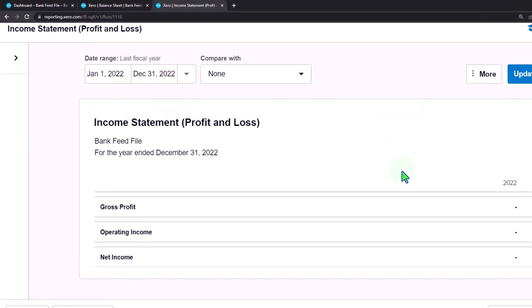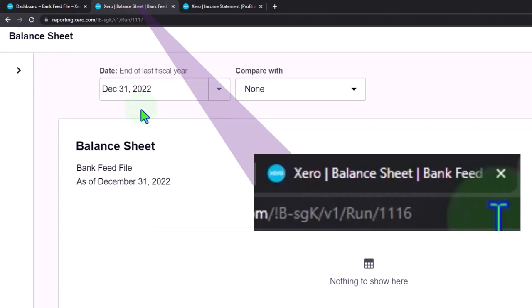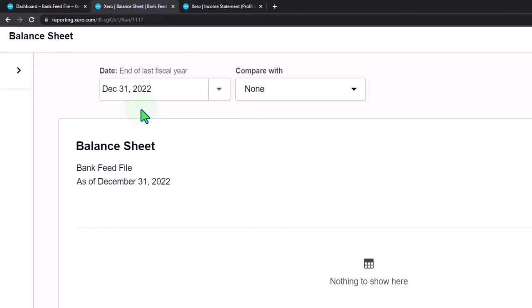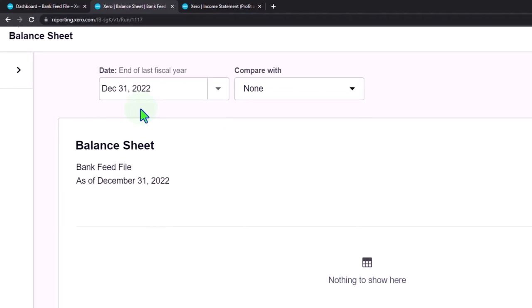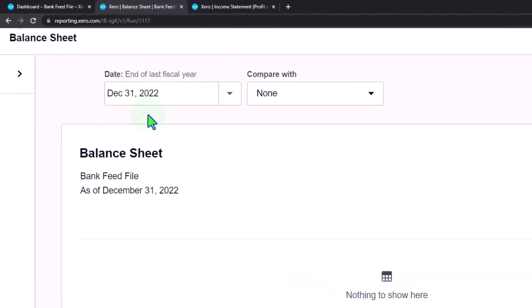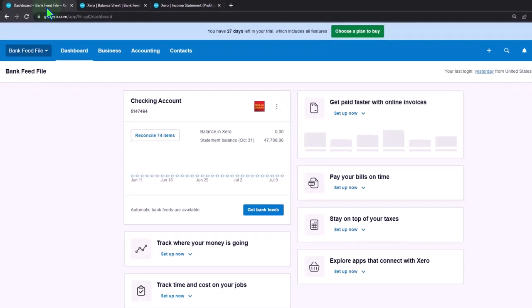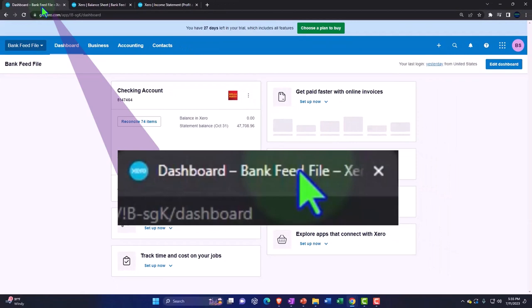Nothing is in these reports thus far because all we've done is pull information from our bank into bank feed limbo. The system doesn't have enough information to pull it into the financial statements — what it needs is at least an account, and most likely a vendor and customer contact as well. As we do that, we can make bank rules to pull that information in a more automated fashion going forward, making it easier, though this first time around it's more difficult.